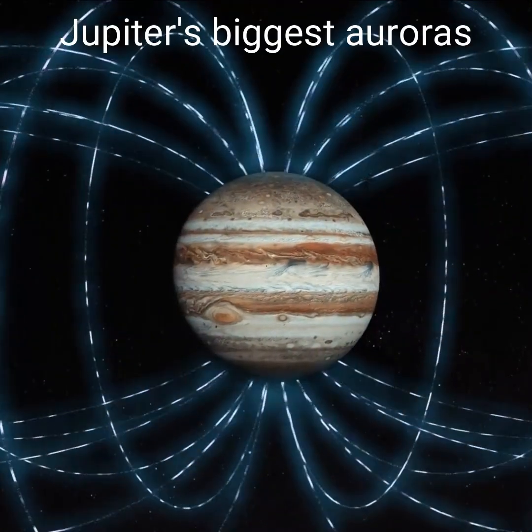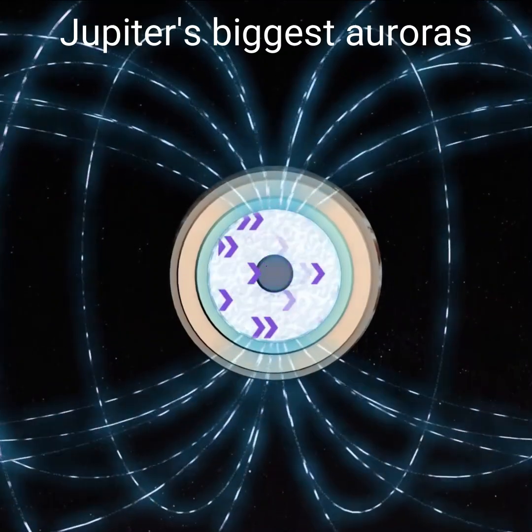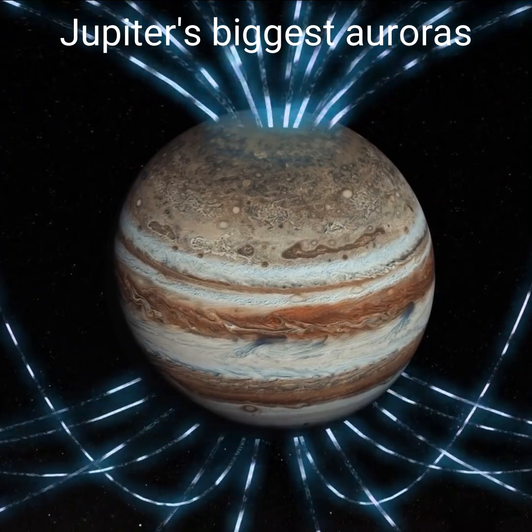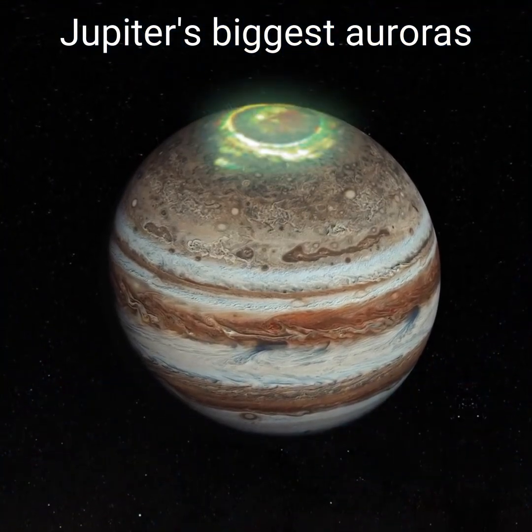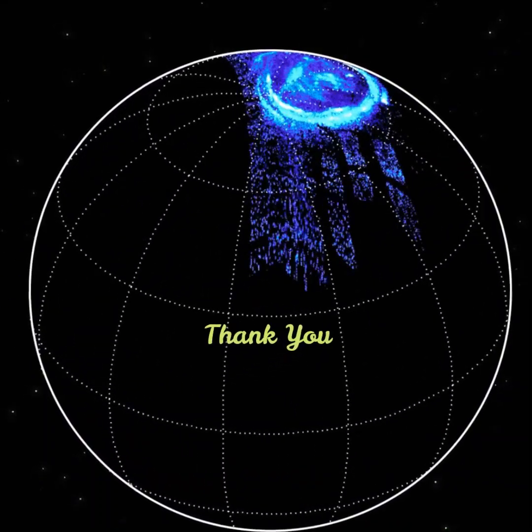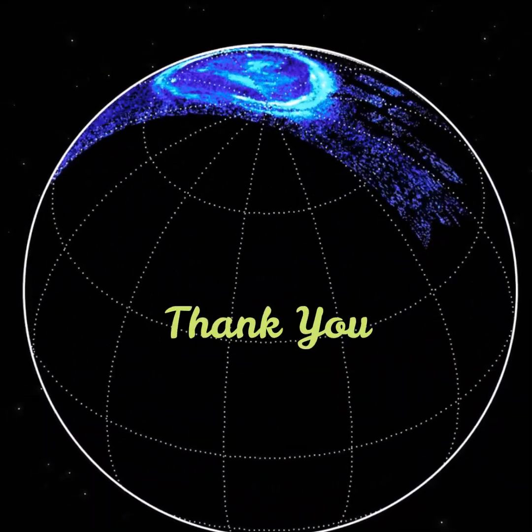Jupiter's powerful magnetic field almost certainly springs from dynamo action in Jupiter's interior. Jupiter's magnetic field is home to the biggest and most powerful auroras in the solar system. Induced electric fields accelerate particles toward Jupiter's poles where the aurora action takes place.